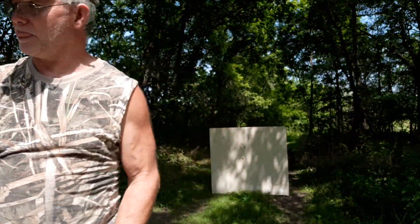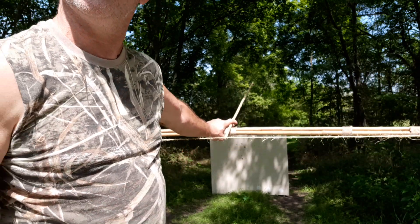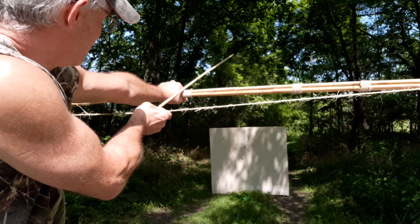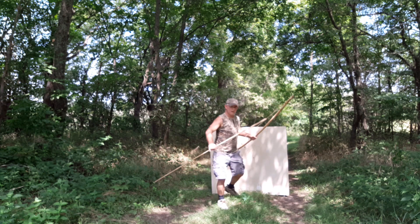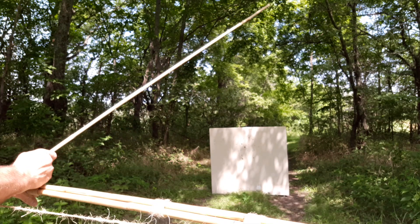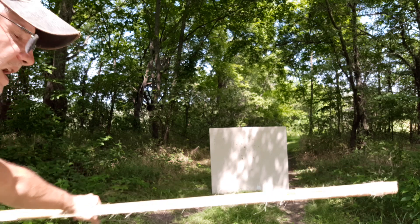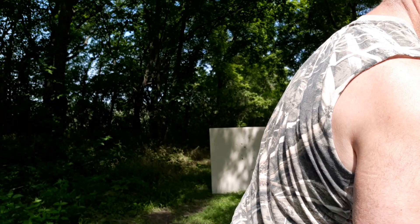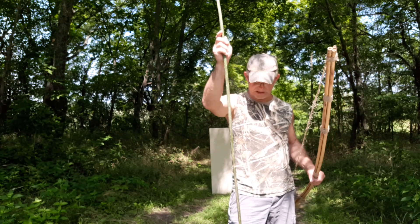Back to the bow. Using a different shooting technique — this is a six-foot river cane spear shaft. I like that; you wouldn't want to be on the receiving end of that either. Trying it one more time. And just for the heck of it — bringing back old memories from when I was a kid shooting those tree-limb bows. I've got a horseweed here fixed up.